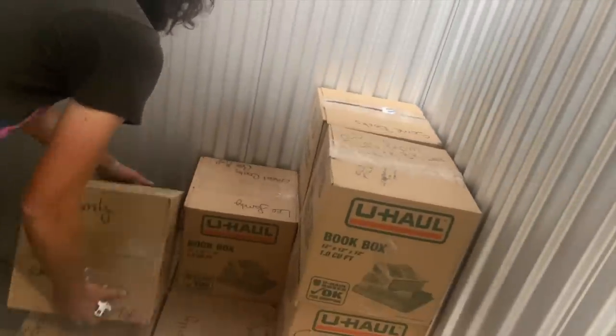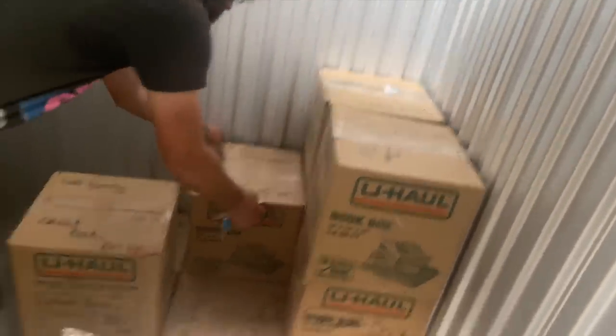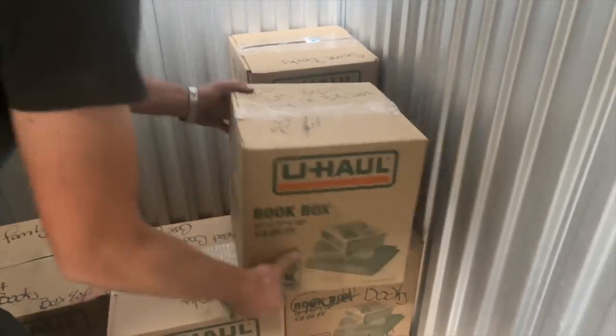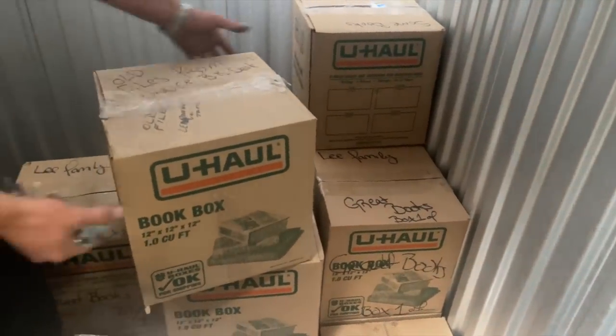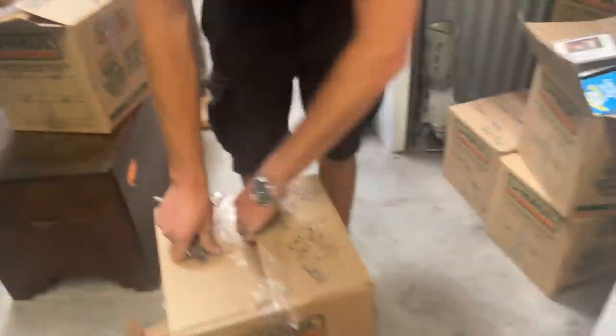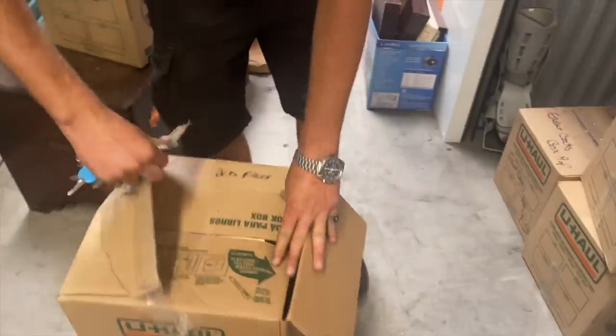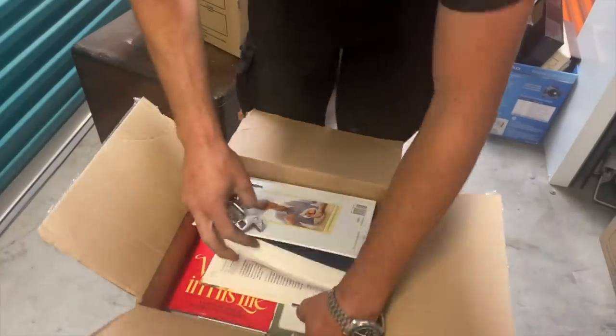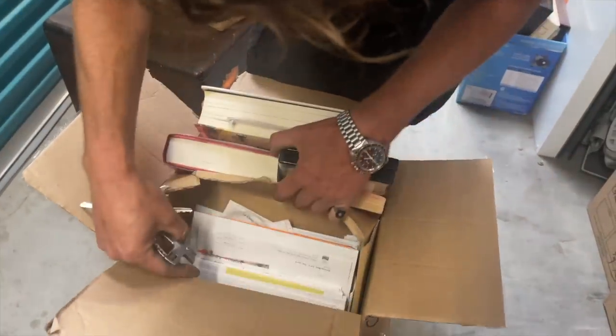You know what — with the posters and the gold you already found, that almost makes you even. With all this stuff you're not going to lose any money. This box says 'bedroom desk' — sometimes people hide good stuff in their desk. Boring bedroom, more books, bills.